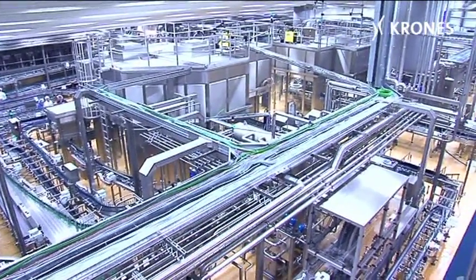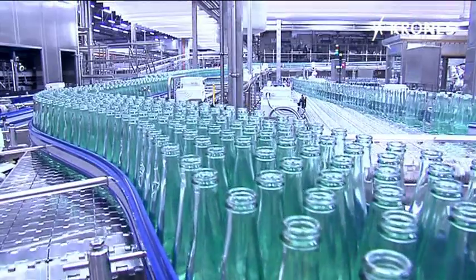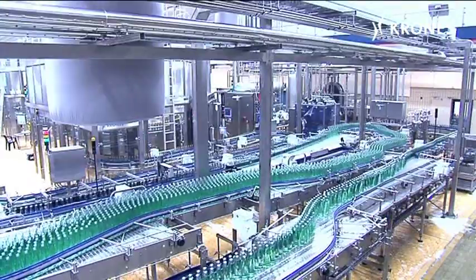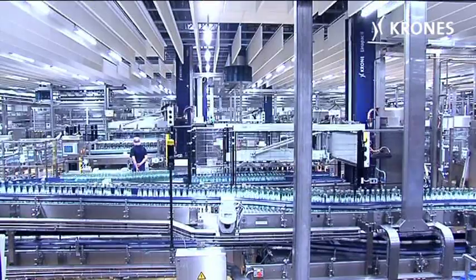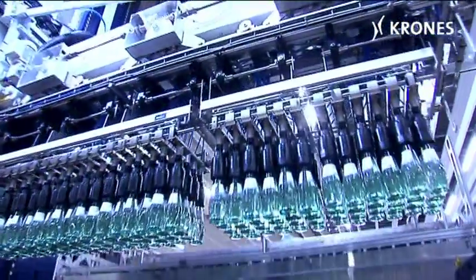It's the new jewel in the crown at the Gerolsteiner Brunnen mineral water bottlers — their new line for returnable glass. The tandem line is not only a replacement for its aging predecessor, but also the harbinger of a whole new era. The requirements specified for the new line were correspondingly stringent: higher capacity, better efficiency, upgraded quality levels and, not least, improved human engineering for the staff. The new line from Krones makes all of this possible.